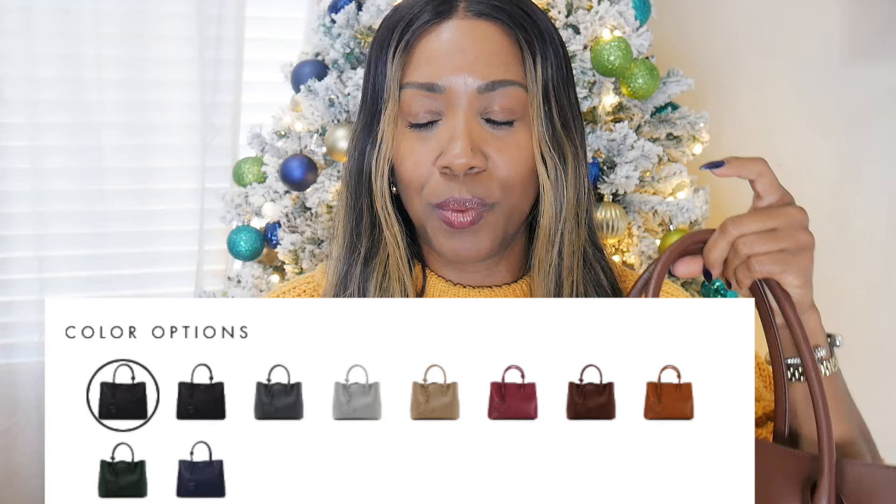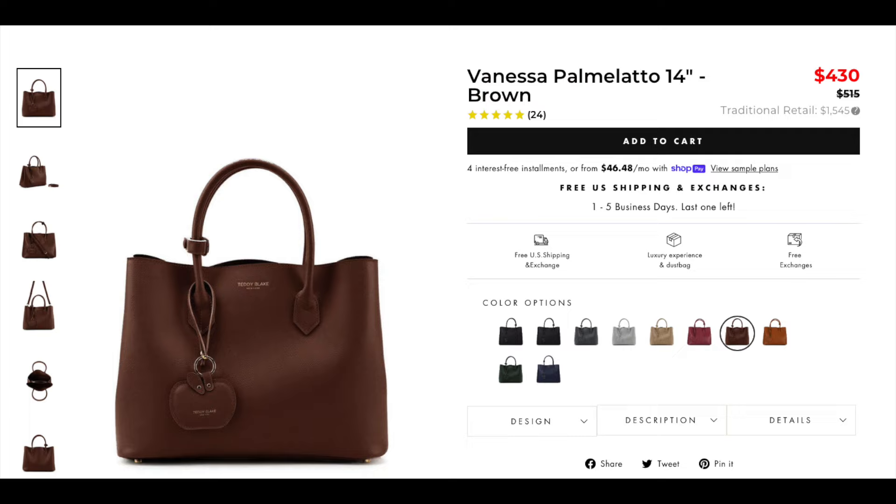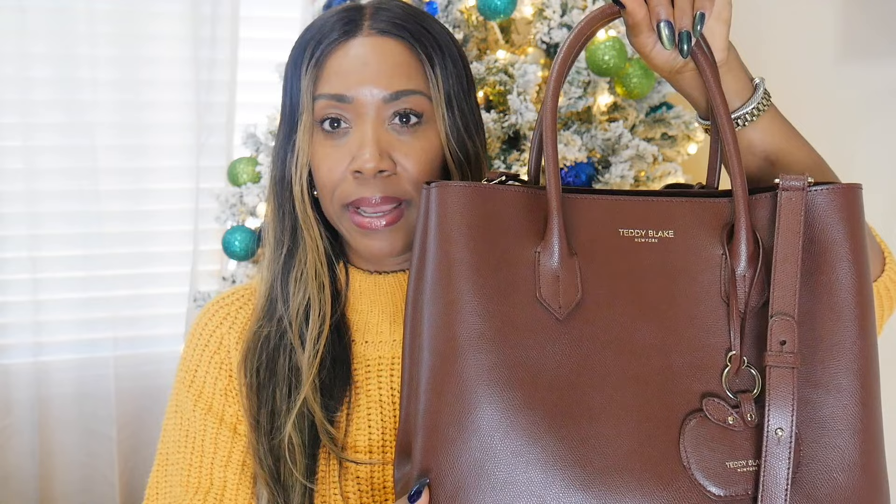That's it — I just wanted to share this handbag with you. This is the Vanessa 14 from Teddy Blake, and the quality is so good. I've worked with them for several years and never had an issue with any of their bags. The structure and leather quality is superb in my opinion. This bag works both as a work bag and as an elegant tote for those who love the style. I'll definitely be buying bag inserts from Amazon to keep the suede clean, which is what I do with all my handbags.